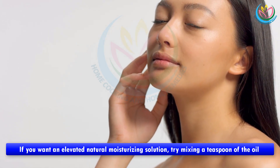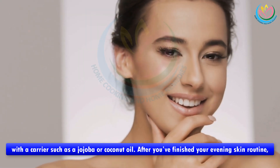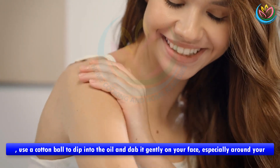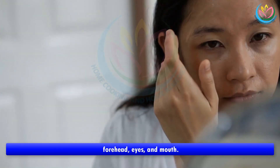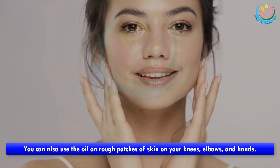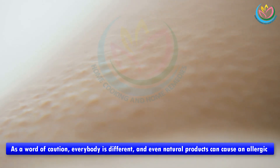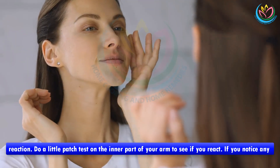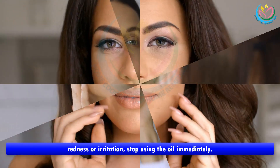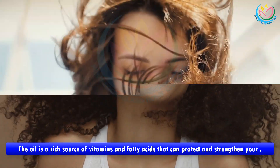If you want an elevated natural moisturizing solution, try mixing a teaspoon of the oil with a carrier such as jojoba or coconut oil. After your evening skin routine, use a cotton ball to dab it gently on your face, especially around your forehead, eyes, and mouth. You can also use the oil on rough patches of skin on your knees, elbows, and hands. As a word of caution, everybody is different and even natural products can cause an allergic reaction — do a patch test on the inner part of your arm. If you notice any redness or irritation, stop using the oil immediately.